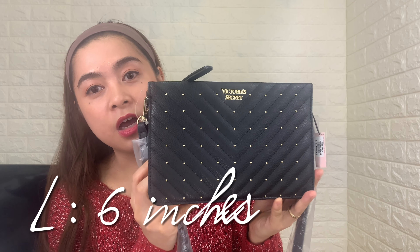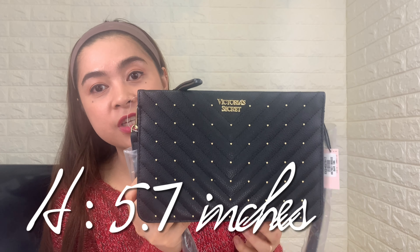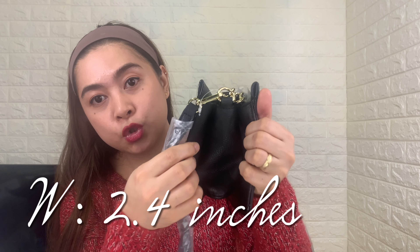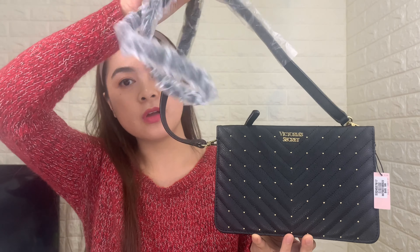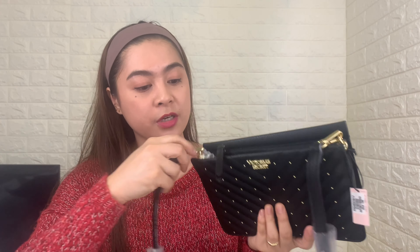For the size of this bag, the length is 6 inches, the height is about 5.7 inches, and the width is expandable up to 2.4 inches. It also has a removable strap — the strap is slim and I like it. Let's try removing the strap. Now you can wear it as a clutch bag, and I really like it.